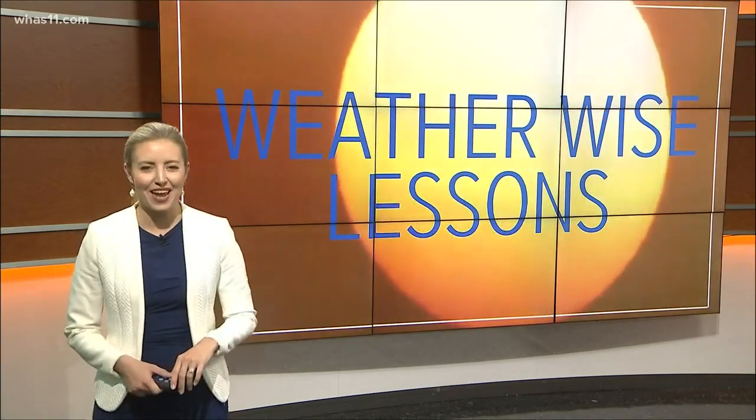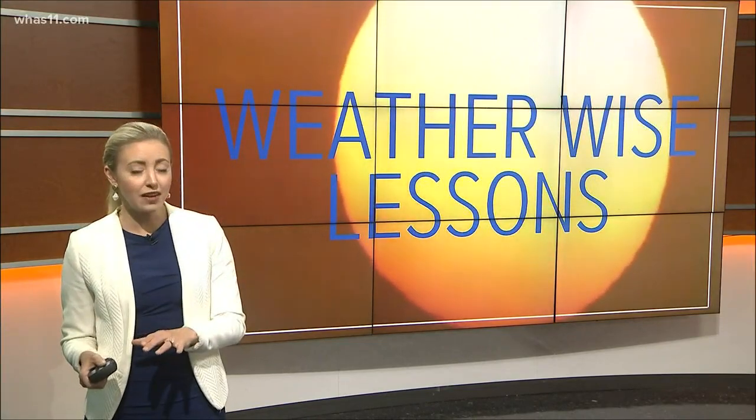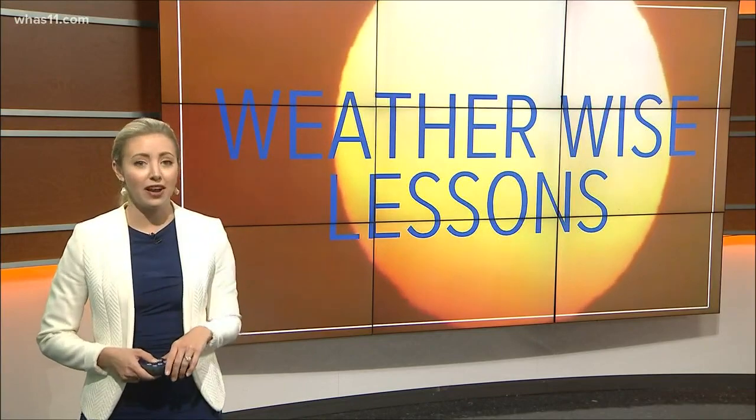Heard of a sun dog? Sounds like a cool rock band, but it's actually a member of the halo family. These are optical effects in the sky created by a combination of the right sun angle and usually some high clouds.